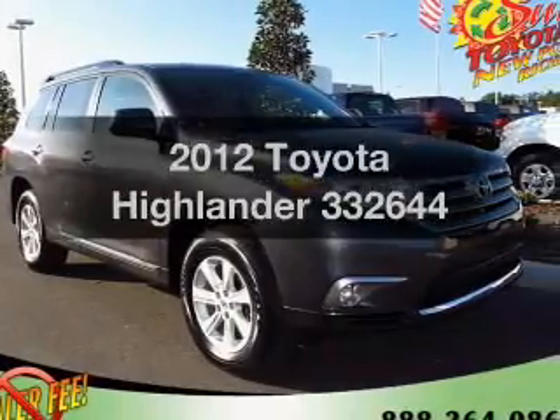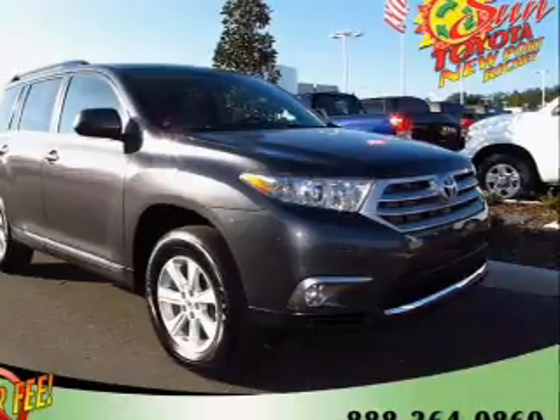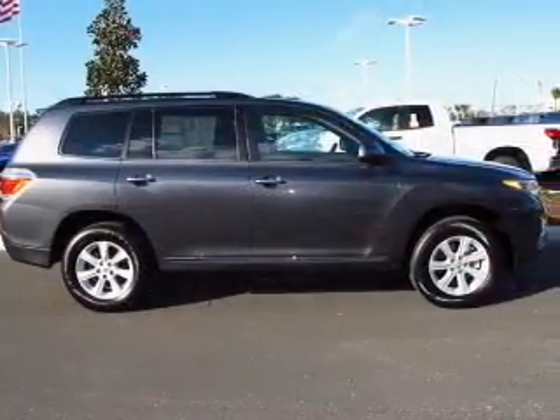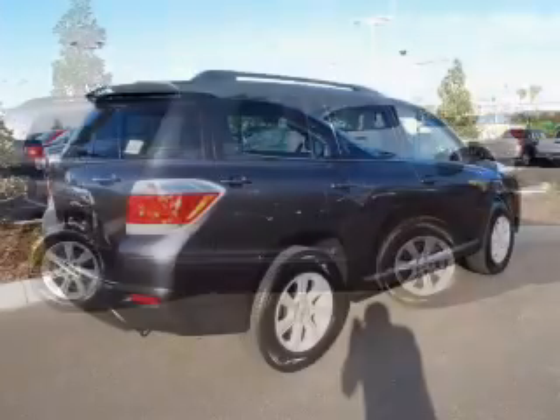Imagine yourself in this 2012 Toyota Highlander. Everything you need under one roof with this great vehicle. With a reliable six-cylinder engine connected to a smooth shifting five-speed automatic transmission, premium wheels lend a distinctive appearance.